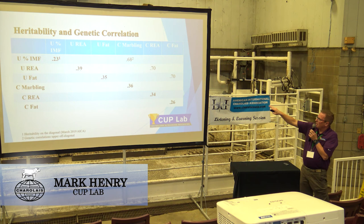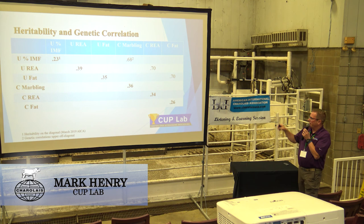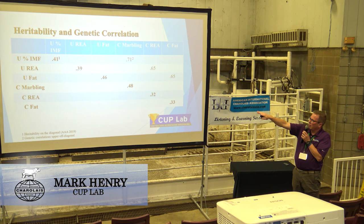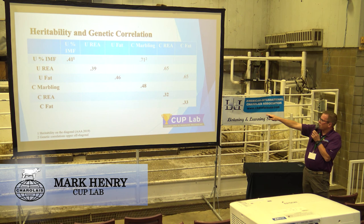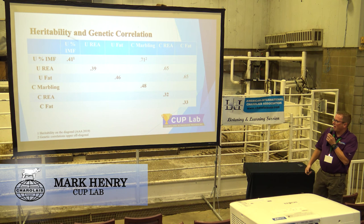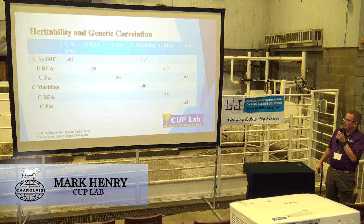The nice thing is that when comparing carcass marbling to ultrasound percent IMF, the genetic correlation is 0.68 — very high. Carcass ribeye and carcass fat are all 0.68 to 0.70. Just for comparison, this is from the Angus website from last year — we do have a little bit more heritability in the ultrasound IMF. Ribeye is exactly the same. Ultrasound fat is a little bit higher as well. Getting into carcass traits, marbling is higher. Carcass ribeye is about the same. Carcass fat is a little higher; my theory is that's because of a little more variation in intramuscular fat, carcass marbling, and ultrasound and carcass fat, giving them a slight advantage in heritability.